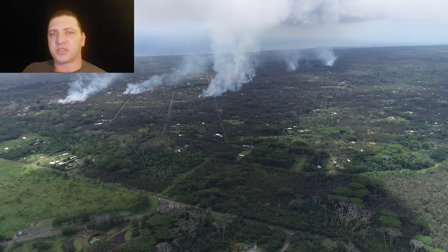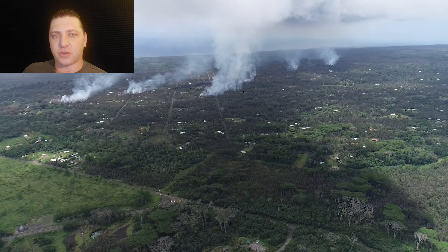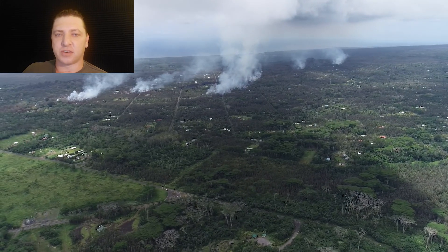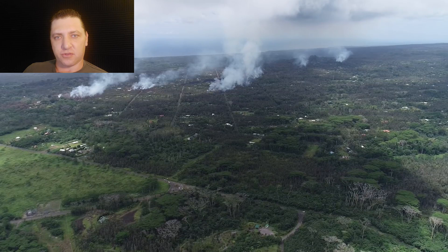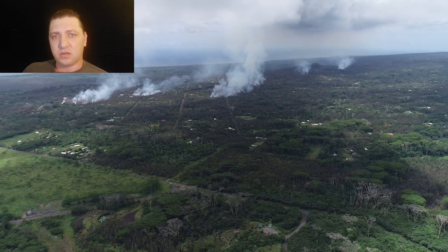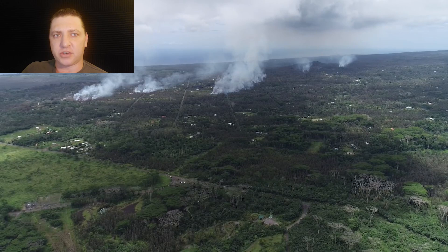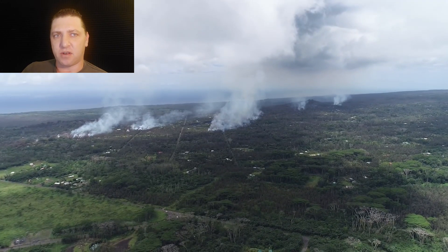May 6th is the first day that county authorities have started to allow residents back into the subdivision to collect belongings and further the evacuation. This morning the start is not a good point for people to be going in there, but it needs to happen anyway. This leads to a rather odd emergency notification sent out by Civil Defense a little later, which we'll get to.